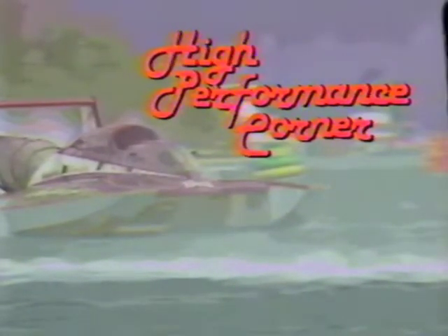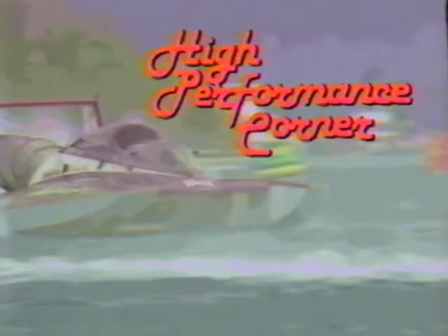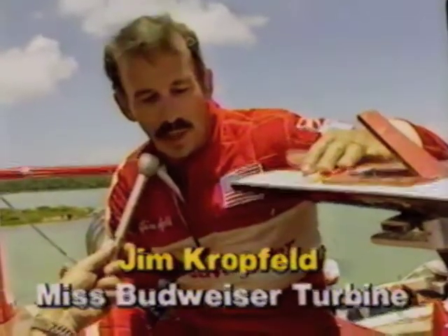This is the High Performance Corner, a closer look at the fastest race boats in the world. Three drivers — Jim Kropfeldt, Steve Reynolds, and Scott Pierce — will be driving in enclosed cockpits. In 1986, it's state-of-the-art, built for safety. Let's find out about the enclosed cockpits from these drivers.